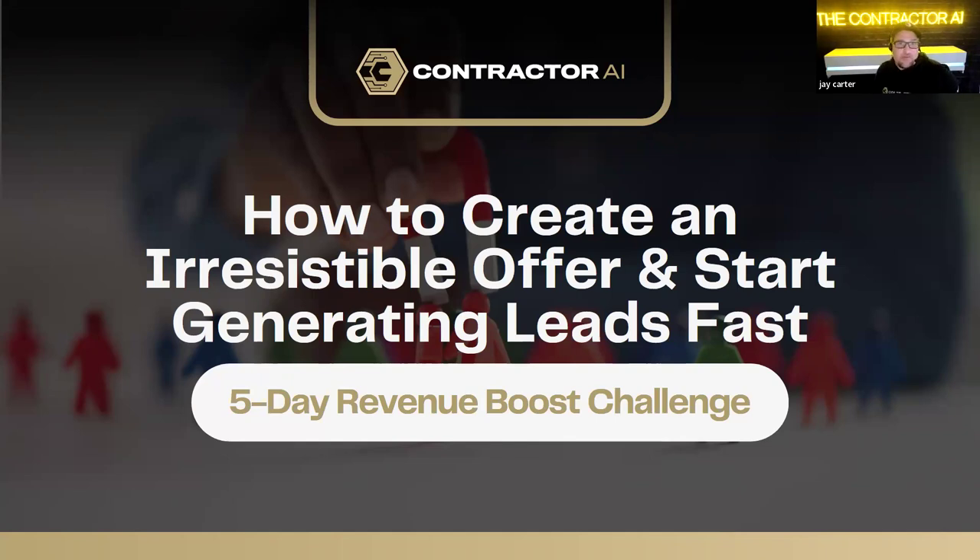Welcome to day two of our five-day revenue boost challenge. We're going to be diving into a critical step for generating consistent leads and crafting an irresistible offer that gets people raising their hands and ready to work with you. Yesterday, we talked about the importance of combining lead generation with a powerful sales process to create what I call the revenue boost system.